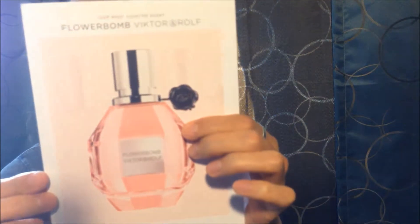I also got this fragrance from Sephora - it's called Flowerbomb by Viktor & Rolf. It smells really good - it's like fruity but it has floral undertones. You guys should go to Sephora and smell this stuff, it smells so, so good.